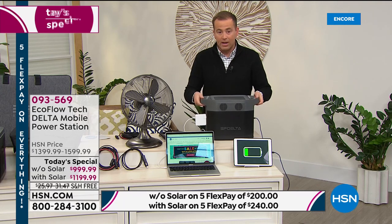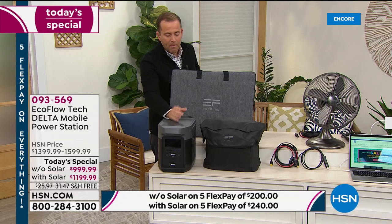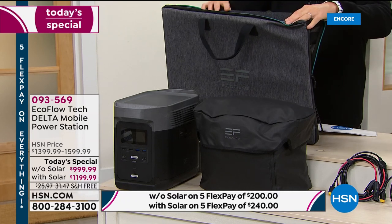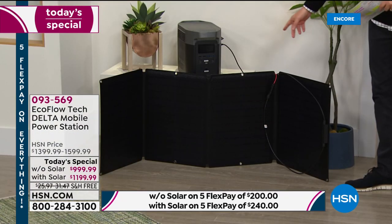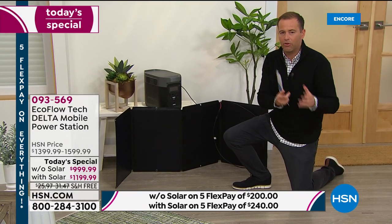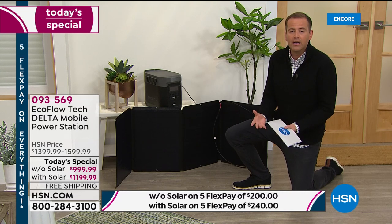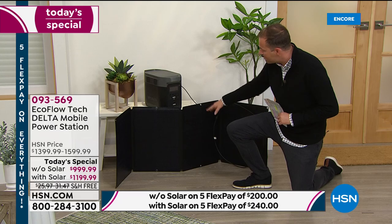The solar panel is an important part of the bundle. For just $200 more, I can add it in. The solar panel opens up — inside is the panel itself. Let's say there's a power outage and it's been out for more than a few hours — a day, two days, three days. The power on my EcoFlow is obviously going to run low. But if you buy the bundle with the solar panel, you can go outside and the sun's rays will power through the solar panel to your EcoFlow Delta.